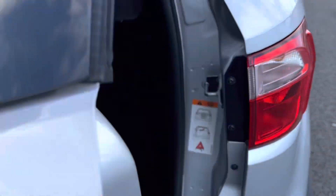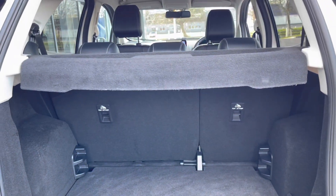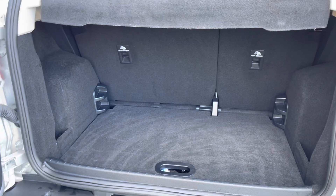We have a very unique boot here — it opens on the side just like this and reveals a lot of space inside. You can also drop the back seats for extra room if you would like.